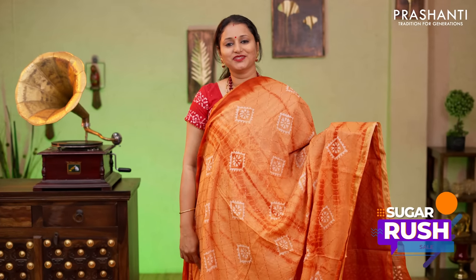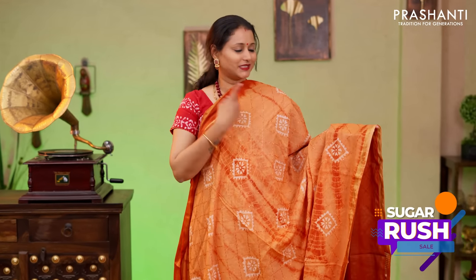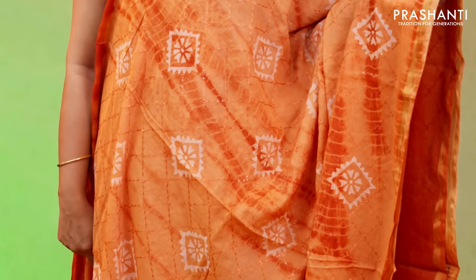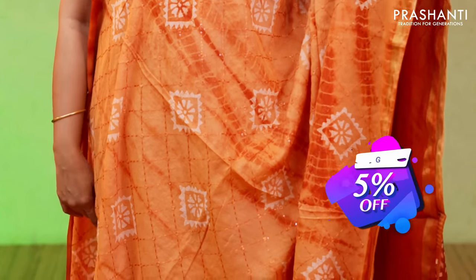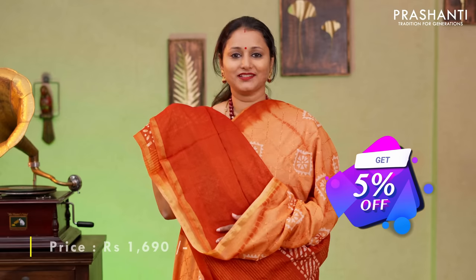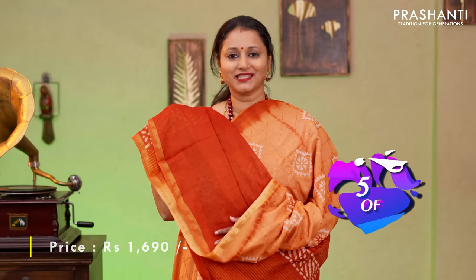Peach with rust orange, one more pretty colour combination with simple cutty borders. Crossed lines of embroidered pattern along with sequin work and batik prints in the body. A printed pallu with sequin work and a contrast plain blouse priced at $1690.